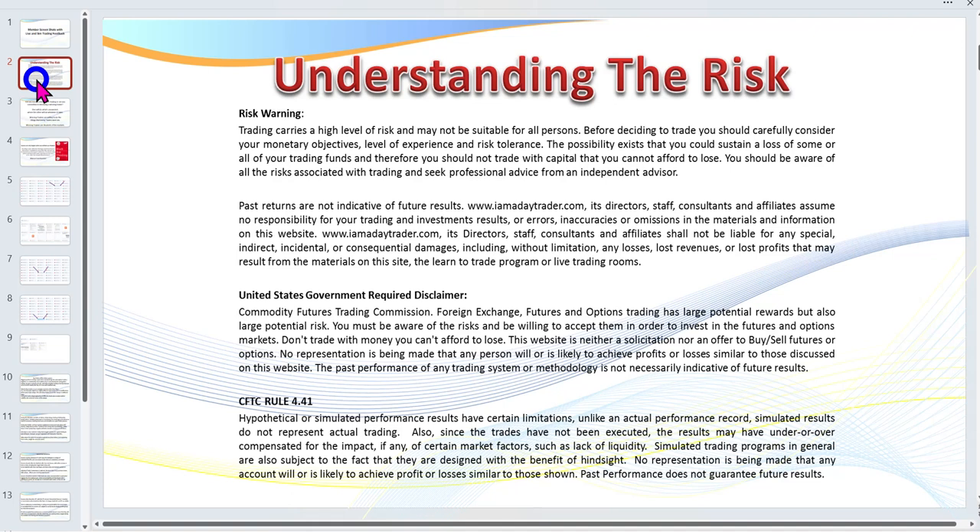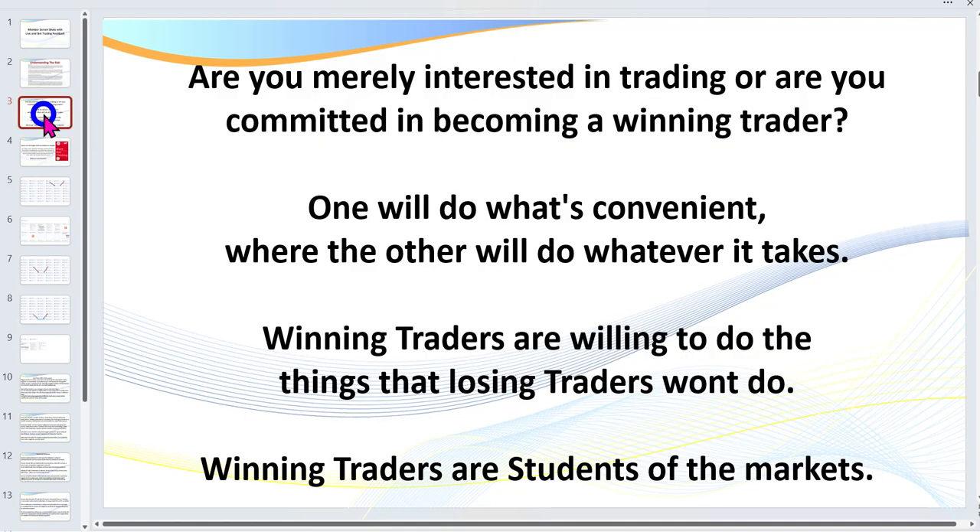There is a risk in trading — please feel free to pause the video to read the disclaimer. Now, it's really important I mention this: are you merely interested in trading, or are you committed to becoming a winning trader? What's the difference? One will do what's convenient, while the other will do whatever it takes. Winning traders are willing to do the things that losing traders won't.